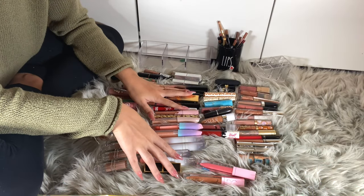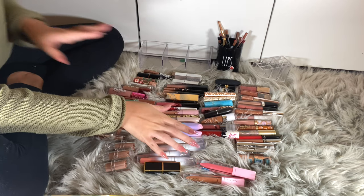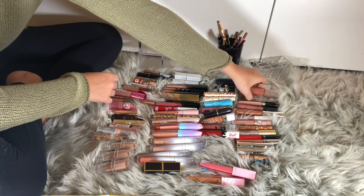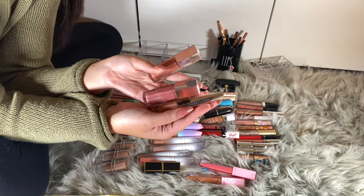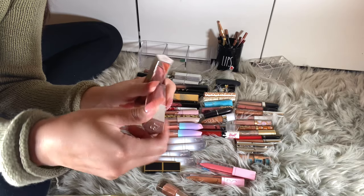Okay guys, these are all my lip products. I put them out into different brands and let's go ahead and do the thing. First there's Fenty Beauty — I have two gloss bombs. I have the shade Fussy.